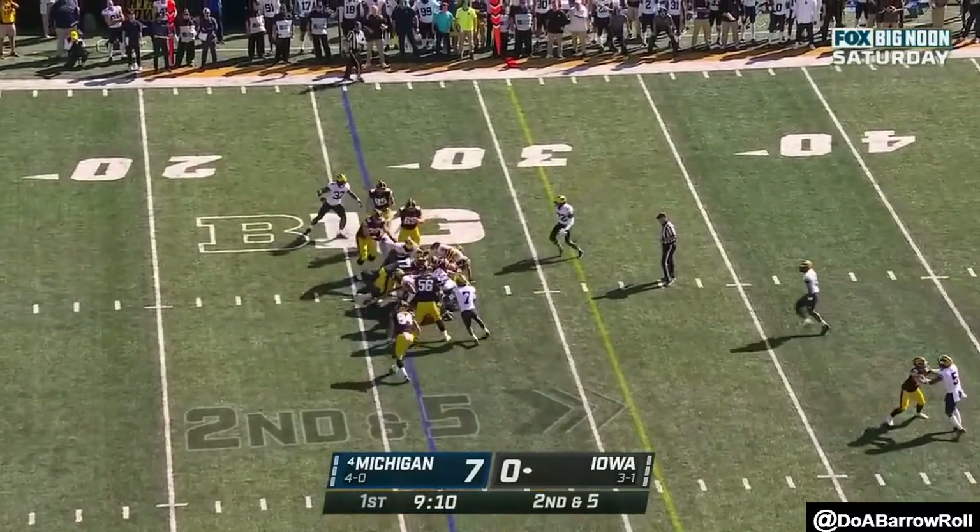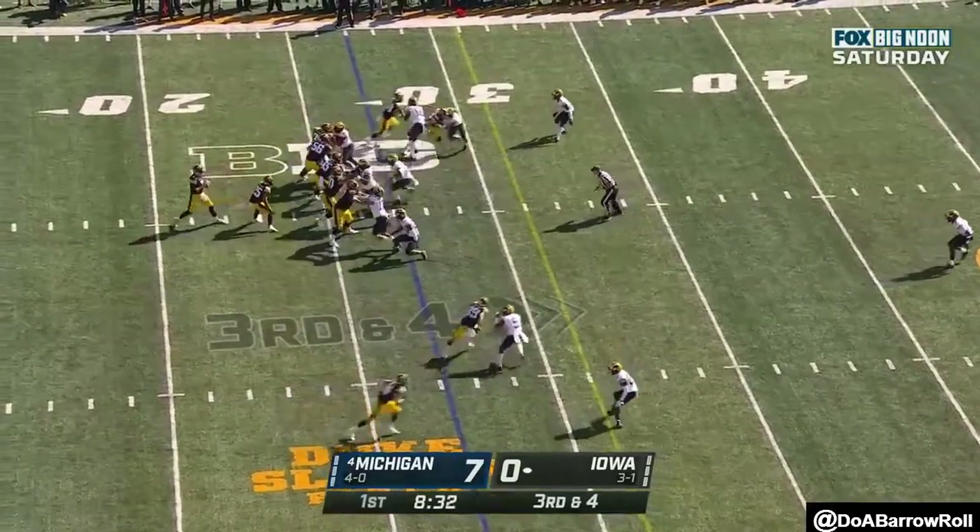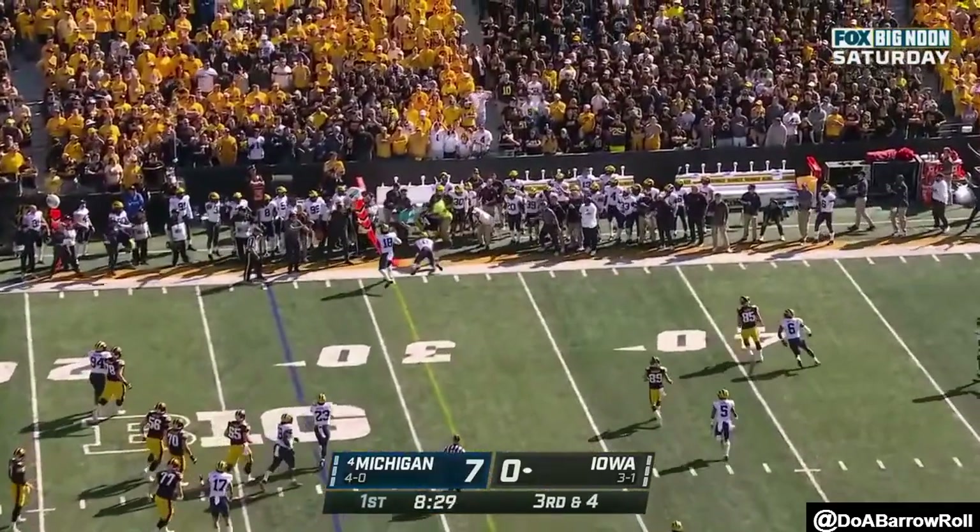They'll hand it off again, Caleb Johnson this time. Petrus out of the gun, he'll throw it — here's Petrus to the sideline, and incomplete.